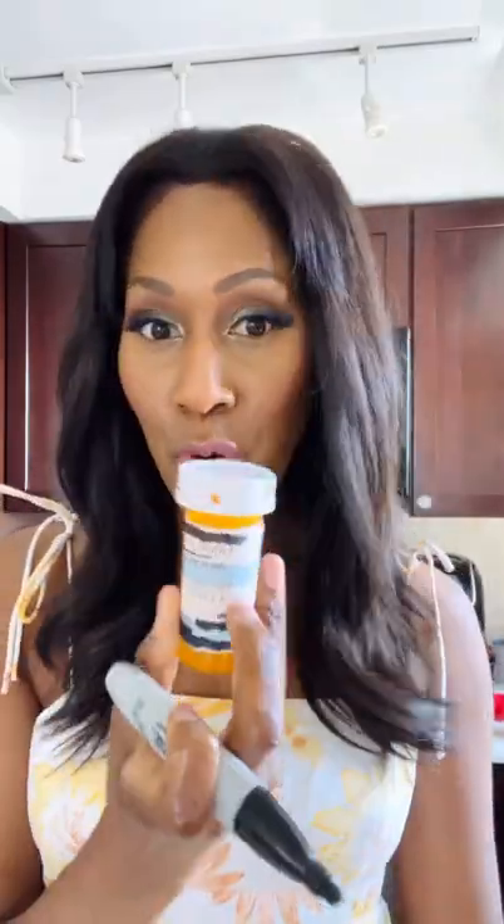You don't have to have a fancy toothbrush holder — a pill bottle works just fine. Before you throw out that old medicine bottle, I'm gonna show you a few ways you can recycle it, reuse it, and put it to use.